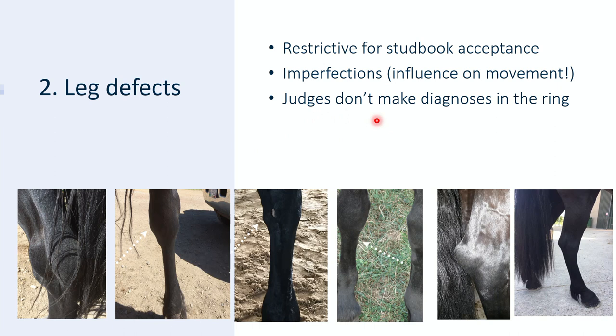The first two pictures show bog spavin — an inflammation of the bursa of the hock joint with overfilling of the joint. This is not acceptable for stud book acceptance. Here you can see bone spavin — a hard swelling on the lower inner side of the hock joint. Also not acceptable. This is a splint — just an imperfection, a bony lump on the cannon bone mostly caused by external trauma. This is a capped hock — a swollen bursa on the hock caused by trauma, also an imperfection. So if a horse shows this in the inspection ring it doesn't have to be a problem — it's not favorable, but we don't take this into account. And in this last picture you can see tight in cannon — when the transition from the cannon into the hock joint is too acute.